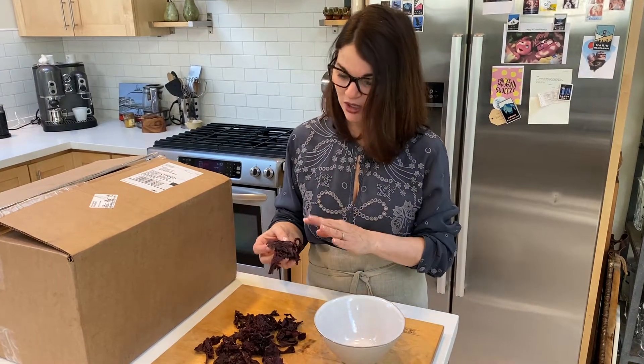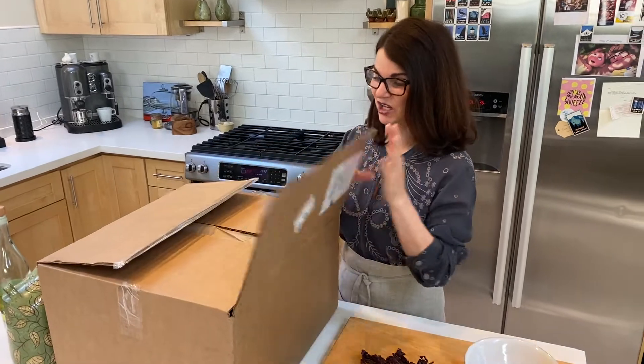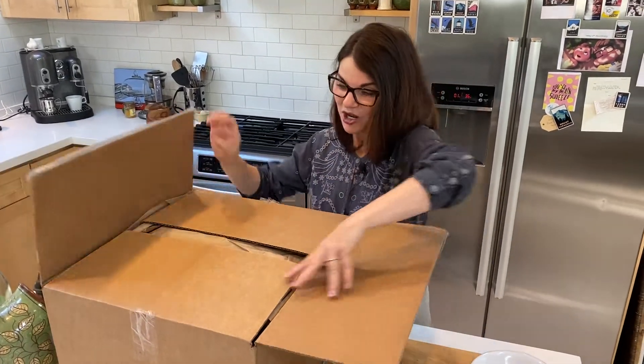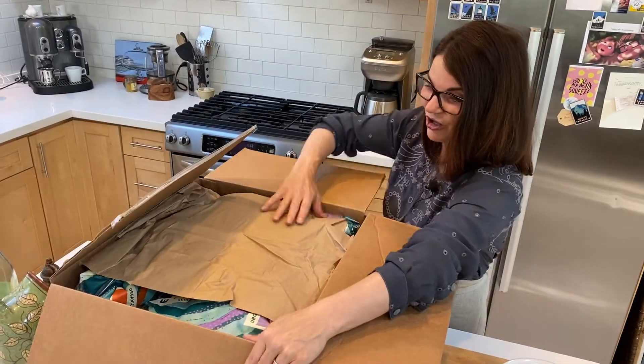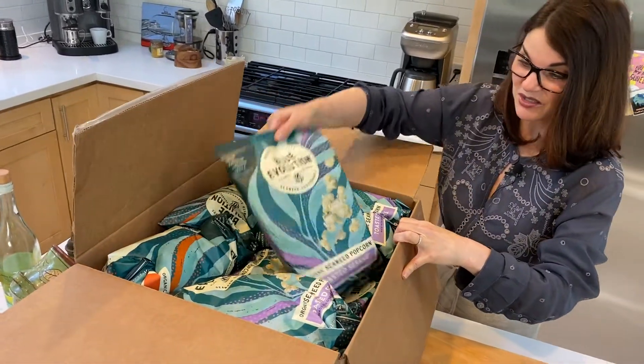Seaweed. So how is it that we can start to bring more seaweed into our lives and be able to support healthy regenerative properties from the ocean? Well, in this box is one of those things. This is from Blue Evolution, and I want to show you what's in here — it took a little while to come out, but let me tell you, it was worth it.